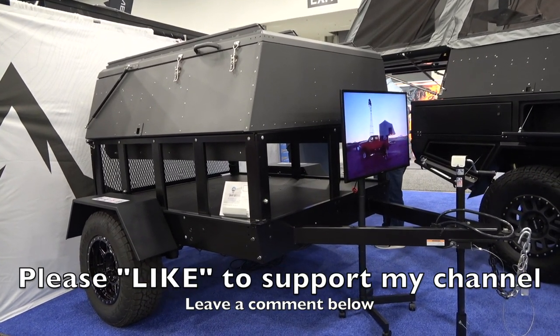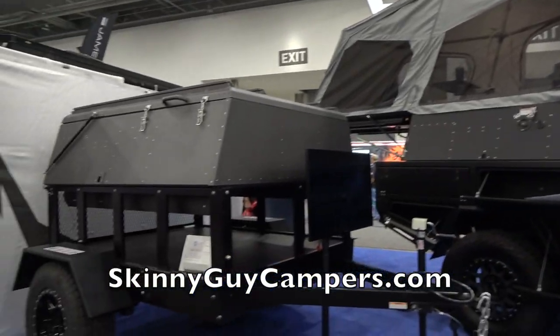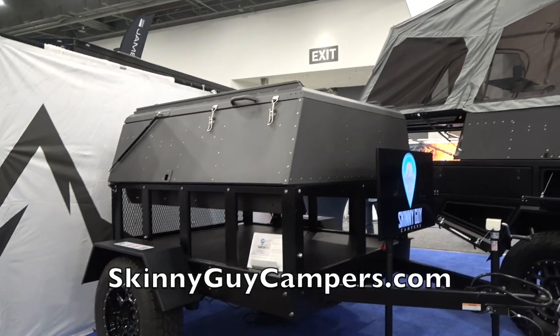That's pretty much everything. Thanks to Donovan for the awesome tour at SEMA. Check out Skinny Guy Campers — they're doing some big things.